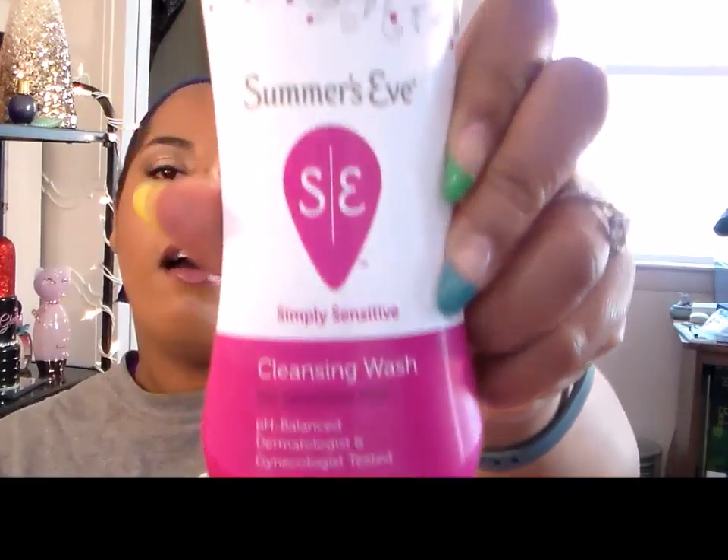Okay, this is a little personal, but even the men watching know what's coming — I finished the Summer's Eve Simply Sensitive Cleansing Wash for sensitive skin. I don't use it as a body wash; I just use it as a sprucing-up type of thing. I like these because they're pH balanced, so I never have to worry about any issues down there.